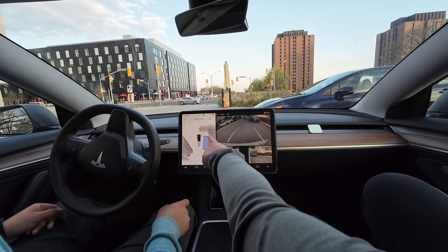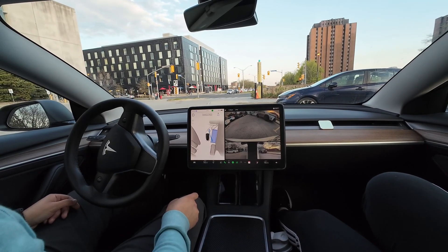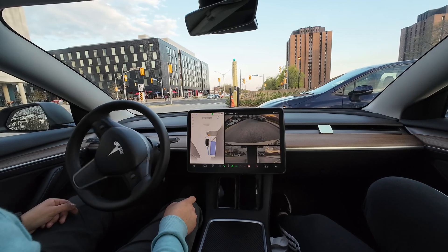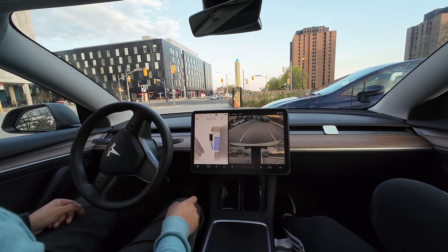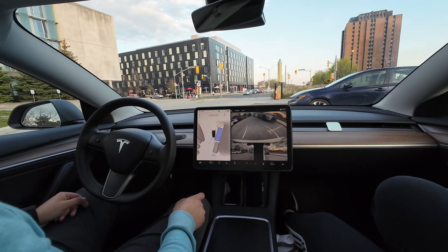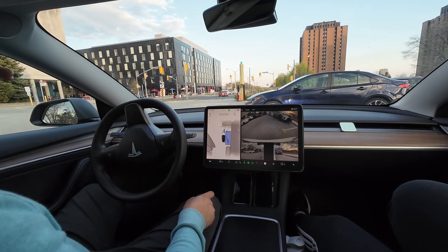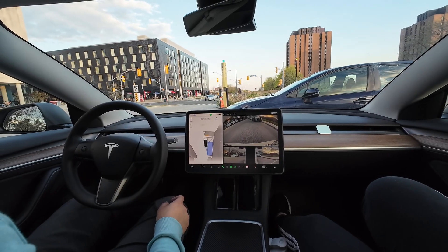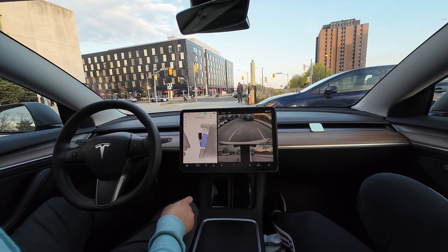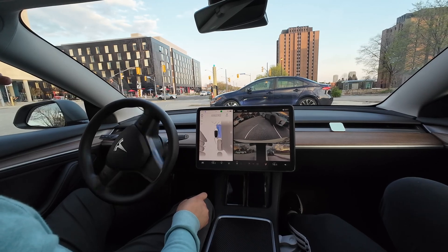It's getting really really close to that car and it's highlighted in red — the cameras are working. But this is a really awkward parking spot. It's trying something — I don't like how quickly it's going. I'm keeping my hand over the controls. To be honest, we should be locking a lot more. If somebody did this on a driver's license test they would fail — it's getting so close to the car in front.